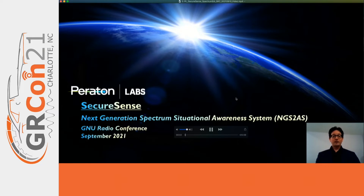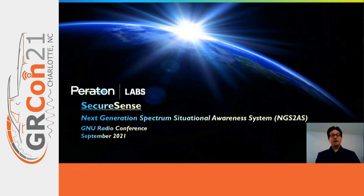Good day and thank you for your attention as we discuss the SecureSense system designed by Paraton Labs as the next generation spectrum situational awareness system. My name is Dr. Andrew Porteum.